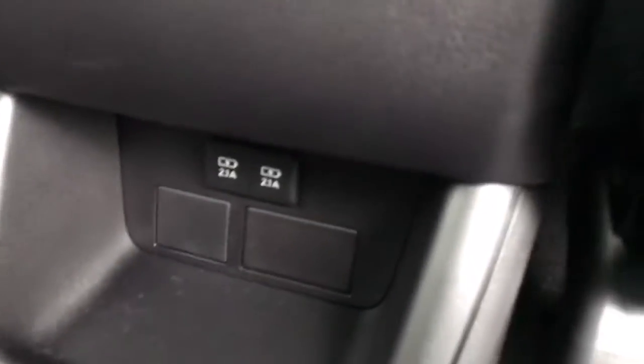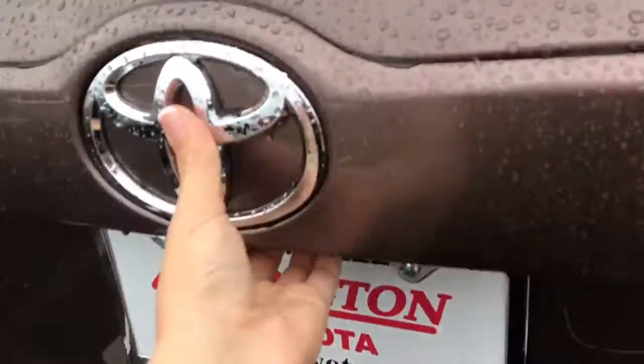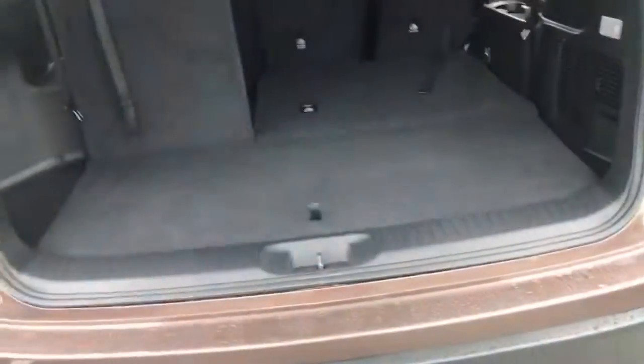Bench seating with five total USBs as well as rear control vents throughout the cabin. And then plenty of space with a 60-40 split in the rear.